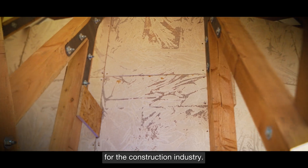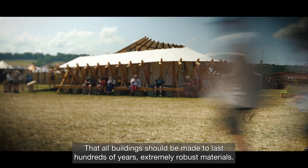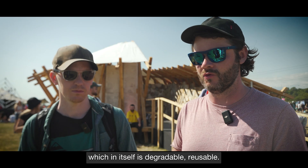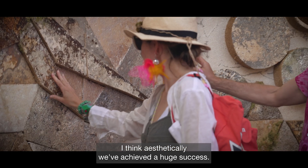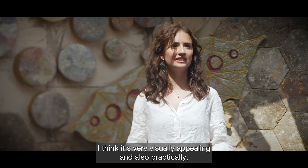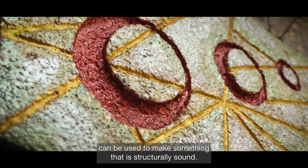It made me think about the tension in the construction industry — that all buildings should be made to last hundreds of years with extremely robust materials. Should we be building buildings out of, say, paper, or in this case a material which is itself degradable and reusable? I think aesthetically we've achieved a huge success. It's very visually appealing, and practically we've seen that these biodegradable materials can be used to make something structurally sound.